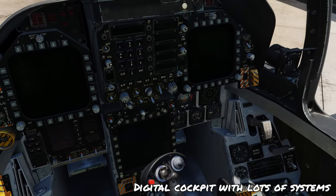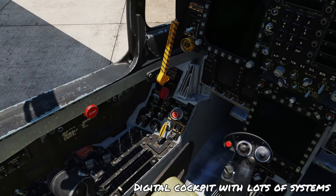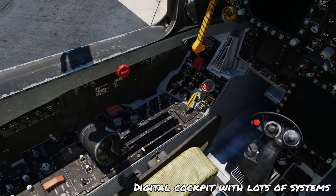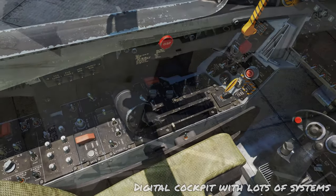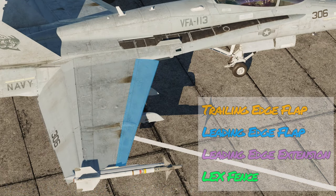The cockpit itself is mostly digital, save for a few analogue instruments, so there's a lot of capability to unfold and systems to learn when you get into the Hornet for the first time. The flight controls are hydraulically actuated, including leading edge flaps, trailing edge flaps and ailerons seen here.